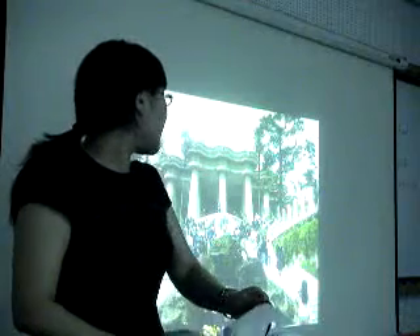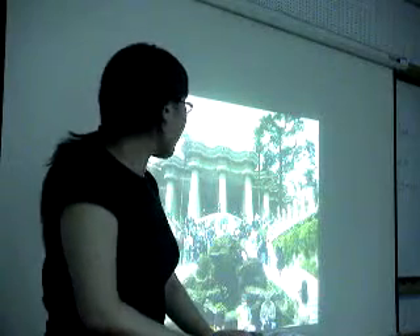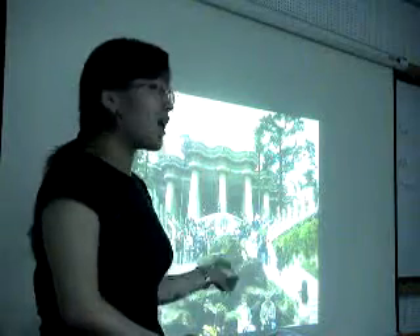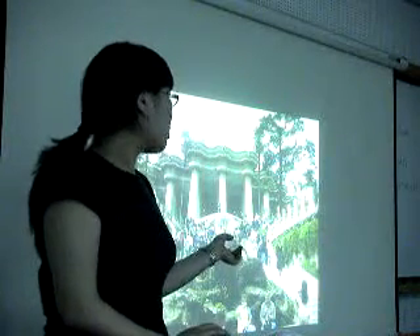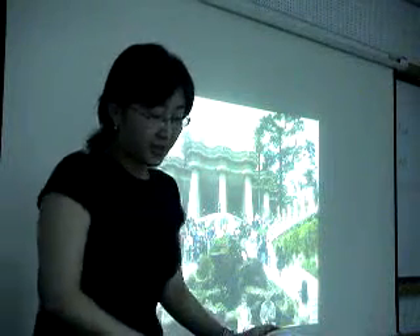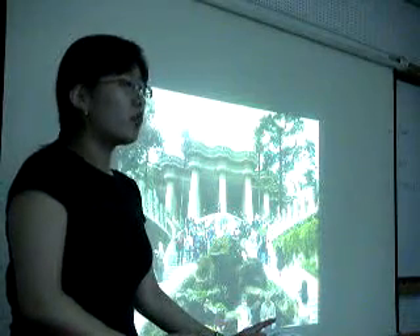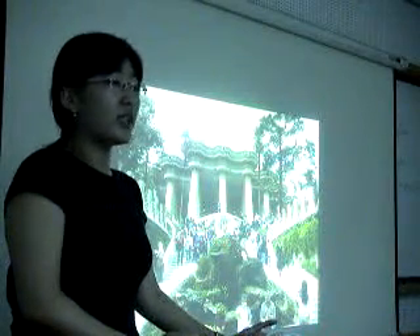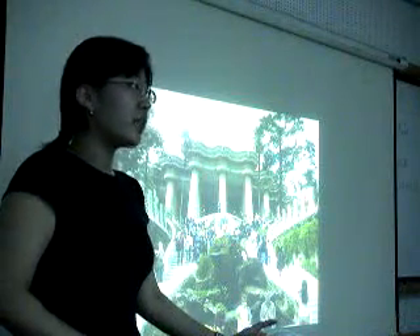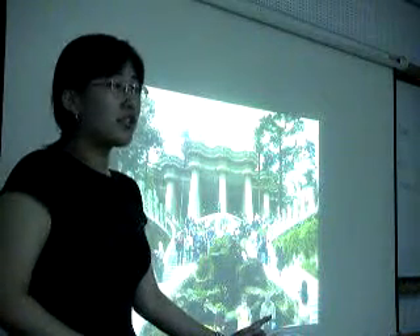The second place is Park Güell. Here again we can see many wave lines and mosaic. Mosaic is one of the characteristics in Gaudí's architecture. There was a rich nobleman who patronized Gaudí, and he wanted to make an ideal garden city. But he died before the plan was completed, so only this park was finished.